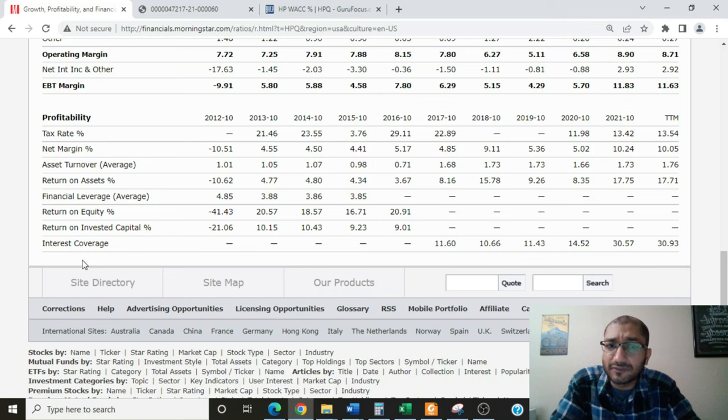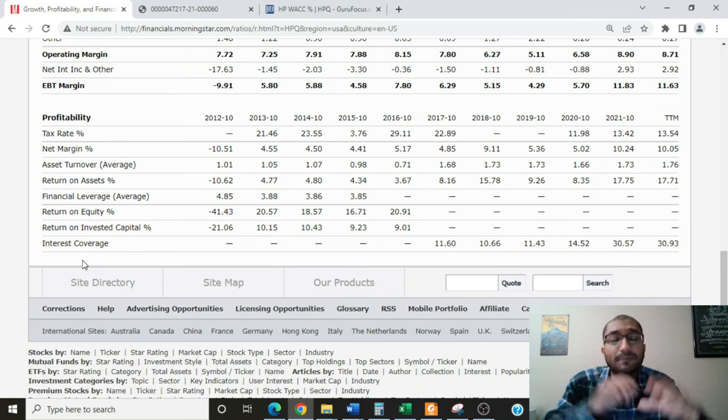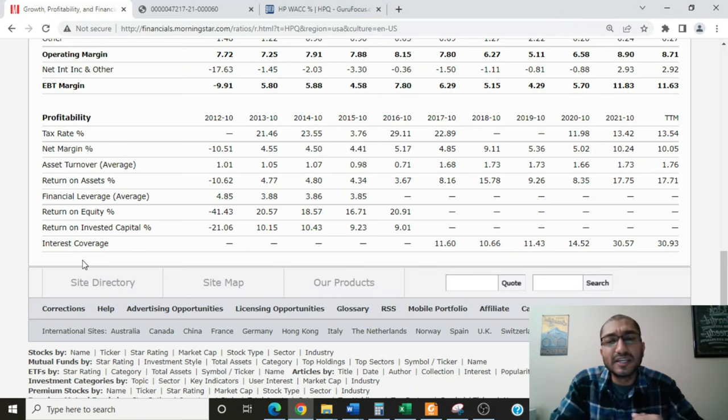Looking at the company's interest coverage — the ratio of the company's income to its interest obligations, giving an idea of how many times the company can pay off its interest using its income. Back in 2017, the company's interest coverage was about 11.6 times, and for the trailing 12 months it's about 31 times. Benjamin Graham, the father of value investing, preferred to only invest in securities that had interest coverage of five times or higher.